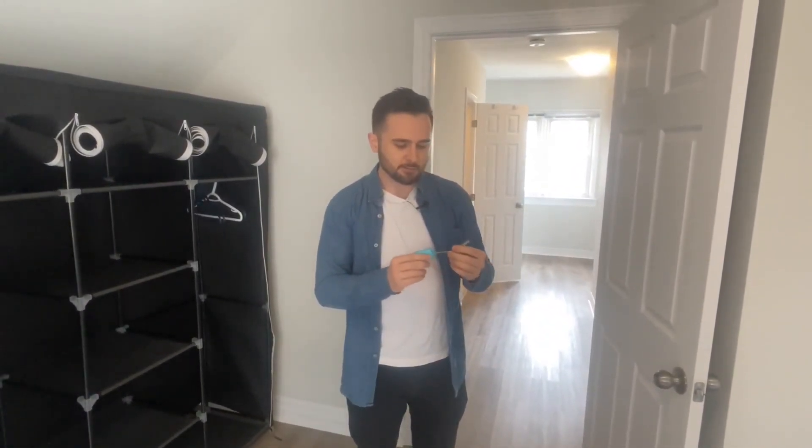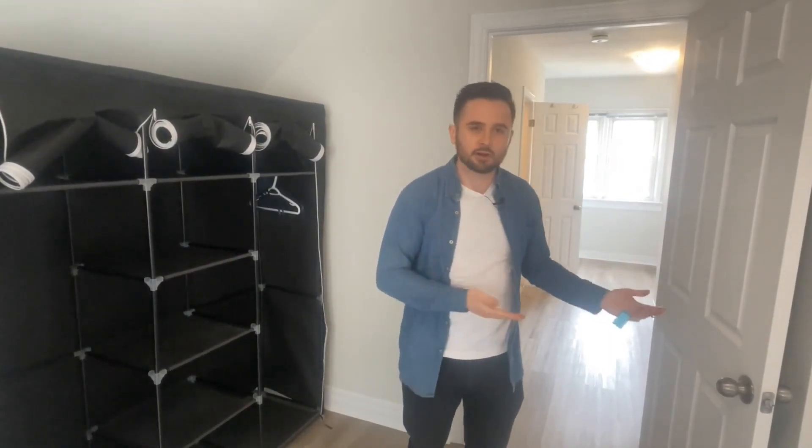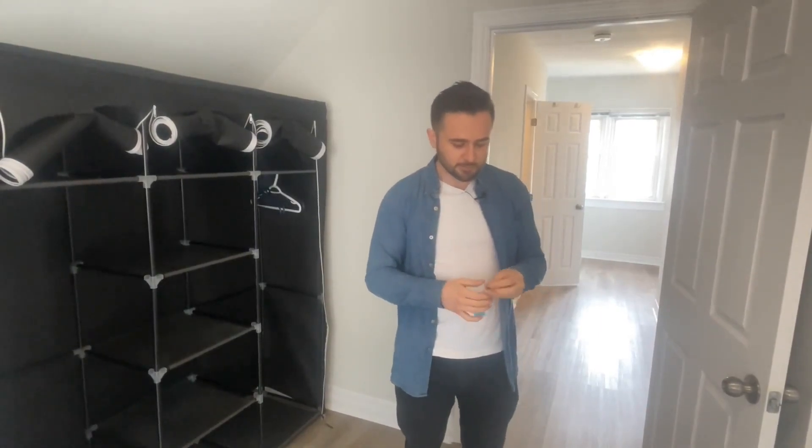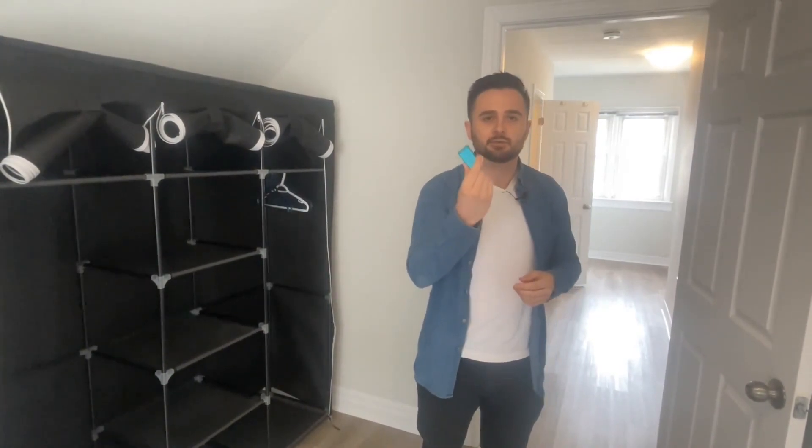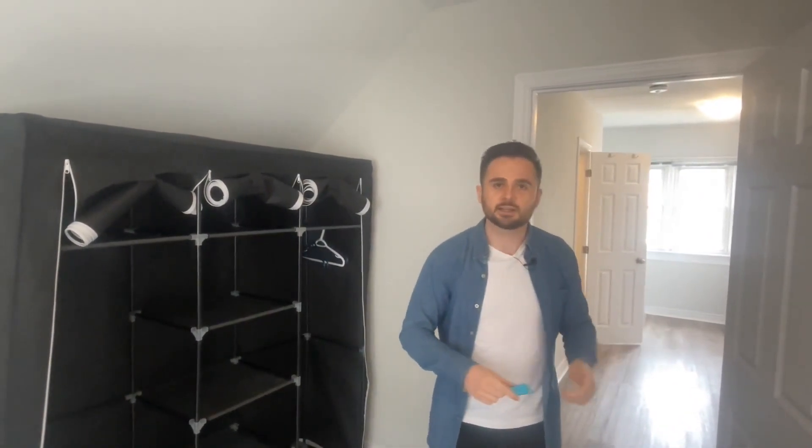We have room keys on every room so students can lock their doors if they want. Typically they don't because we're getting one group of seven friends on this home — they trust each other and aren't really locking doors — but we want to give them the option. Every key is labeled with which bedroom it is, which makes it easy for us when tenants move out to know which keys go to which rooms for the new tenants.